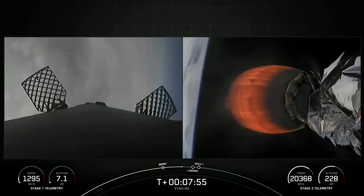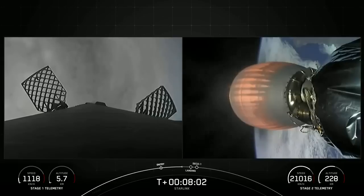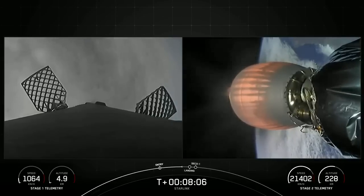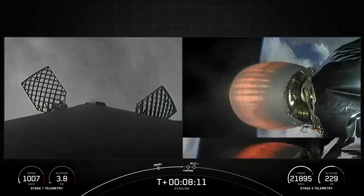Stage one transonic — the first stage is traveling near the speed of sound. Coming up in about 20 seconds from now, we should see the stage one landing burn start on the left side of your screen.